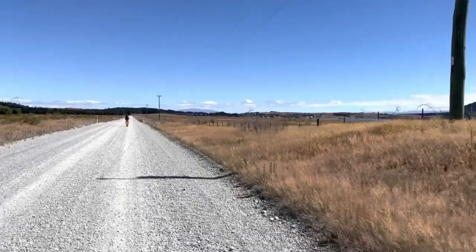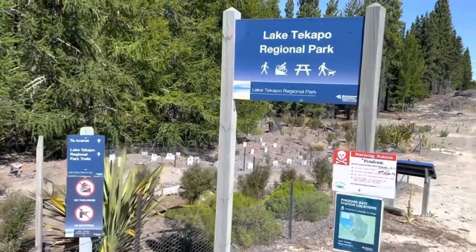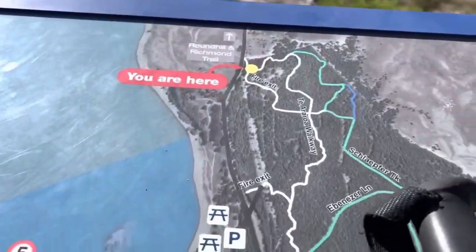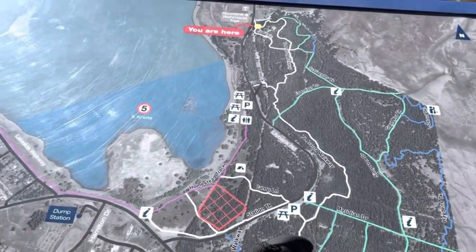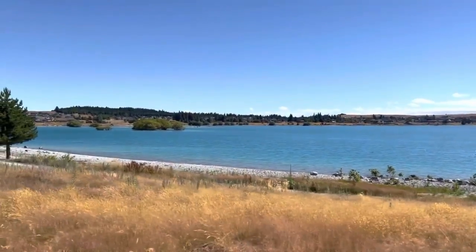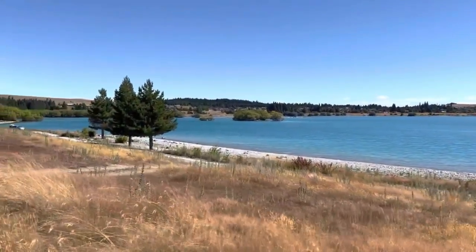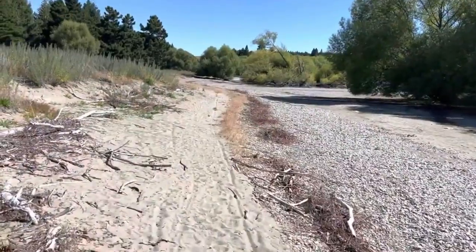The road walk is very hot, very exposed, but very flat — those micro ups and downs I mentioned, but overall flat. There are a lot of trails through Lake Tekapo since it's a very touristy area, so just be aware you're staying on the correct trail. There are a lot of twists and turns in that last mile or two into town — check your maps and make sure you're on the correct trail.